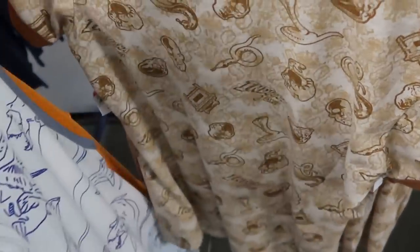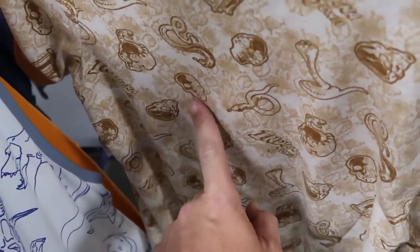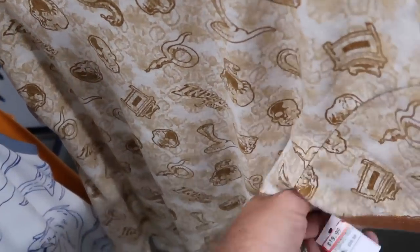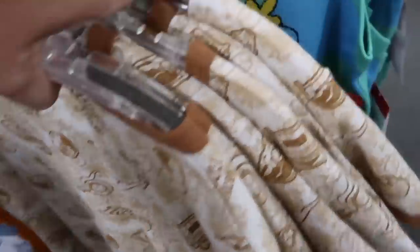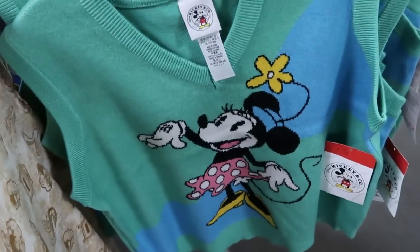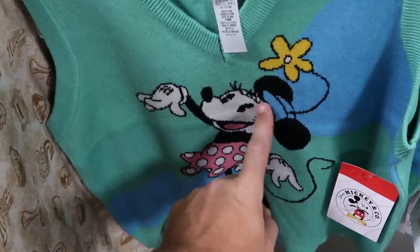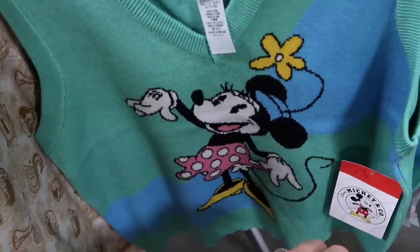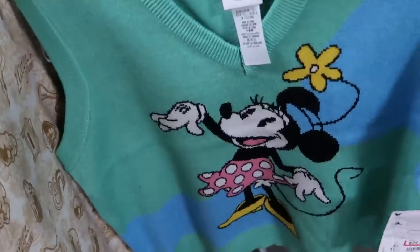Here's a brand new Indiana Jones ringer tee with snakes, skulls, and the Indiana Jones logo — $19.99 from $40. There's even more Mickey and Company merchandise — a really nice vest, very soft, with Minnie Mouse in her dress and a hat with a flower. $25 marked down from $60.